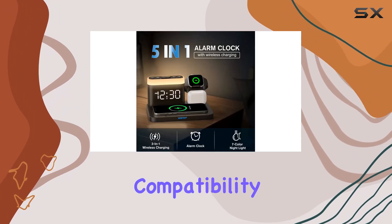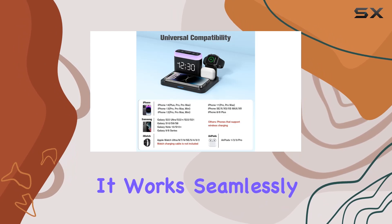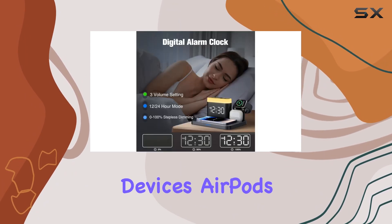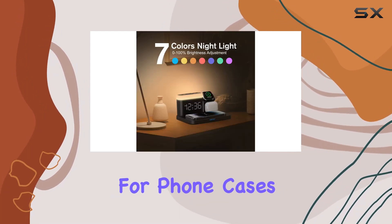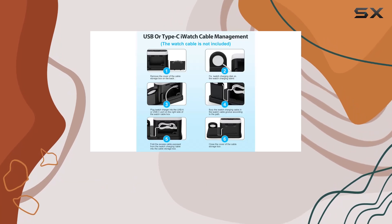The wide device compatibility ensures that this charging station is future-proof. It works seamlessly with the latest iPhone models, Samsung Galaxy devices, AirPods, and even the newest Apple Watch. The support for phone cases up to 2 inches thick eliminates the hassle of constantly removing your case for charging.